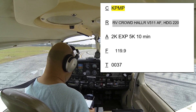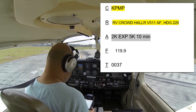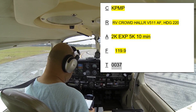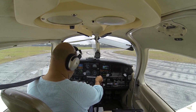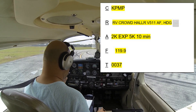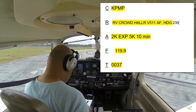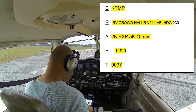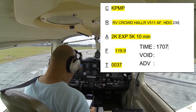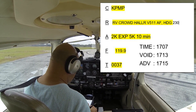Pompano Airport via radar vectors to Corral intersection, then V511, then as filed. On takeoff heading 220, climb to 2000. Expect 5000 ten minutes after departure. Frequency 119.9, transponder squawk 0037. Heading 230 on departure, and I can be ready in 5 minutes. Cleared for release — time now is 1707. Release void if not up by 1713, and advise no later than 1715 if not airborne, for 30877.